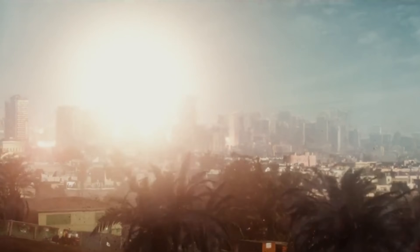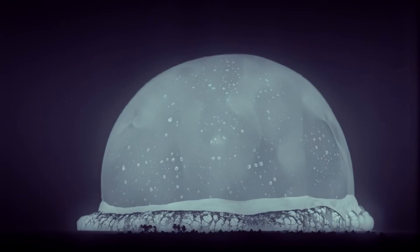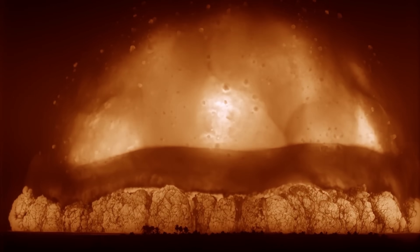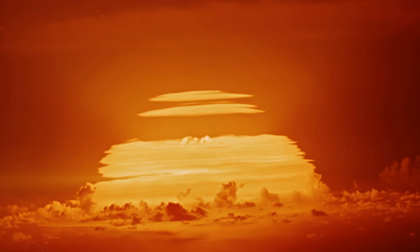Imagine a city glowing brighter than the sun for a split second. An invisible shock wave races through the air, flattening everything in its path. A fireball so hot, it vaporizes steel, concrete, and flesh alike. This is not science fiction. It's the brutal reality behind every nuclear explosion ever detonated. The true scale of a nuclear blast is a terrifying force of nature, shaped by physics, but felt deeply by humanity.